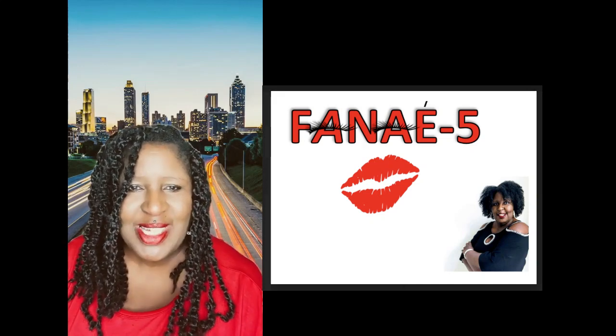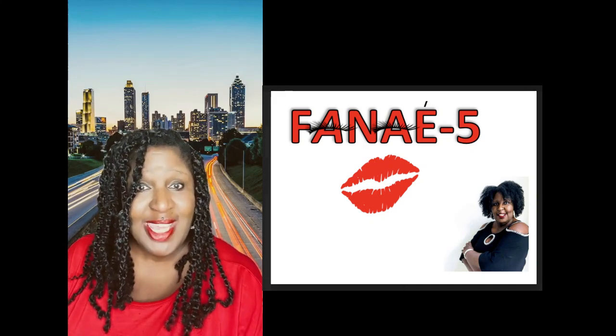Hello, and thank you for joining me here at Take 5 with Finet 5 — that's me.